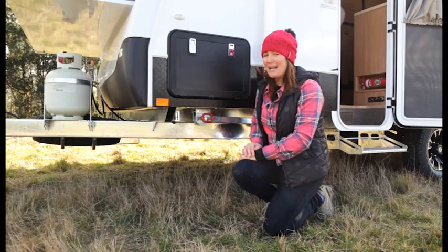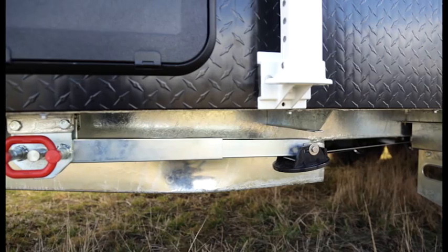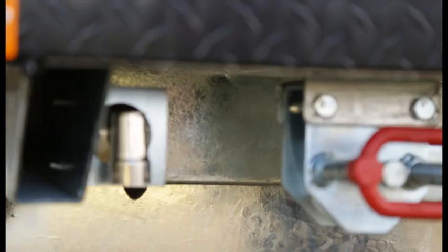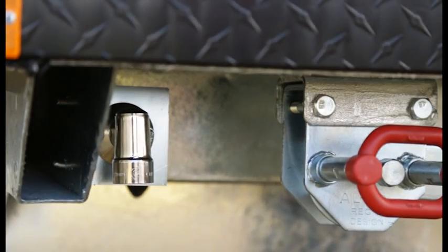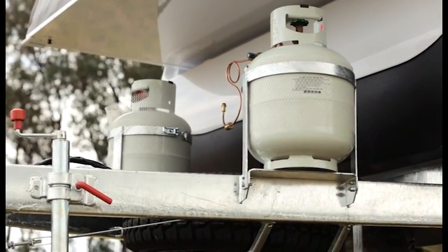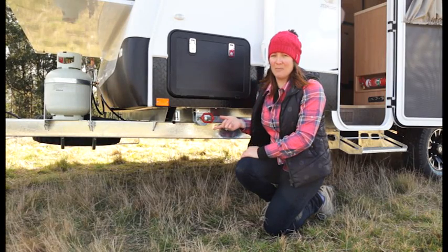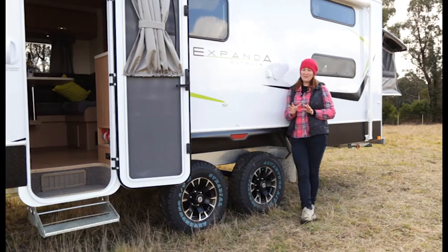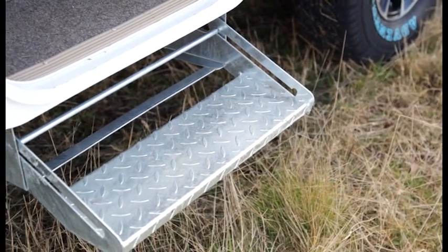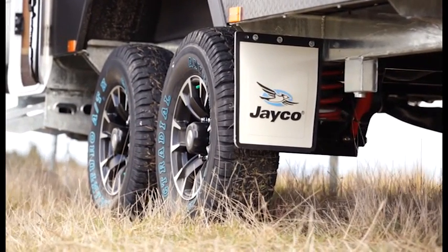The Outback Pack adds several features to Jayco's main base pack. This includes protective checker plate, Alco's drop-down stabilisers, a gas bayonet for your gas barbecue, larger A-frame rails, larger main chassis rails, and other things like a solar panel and regulator and a larger battery on the pop-top model. The Outback Pack also includes features like the drop-down step, larger 15-inch wheels with all-terrain tyres, and also the Jayco mud flaps.